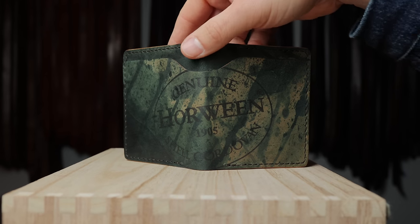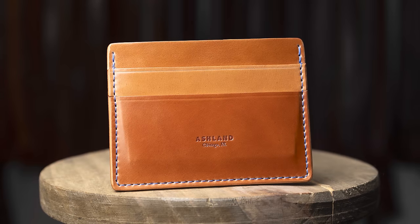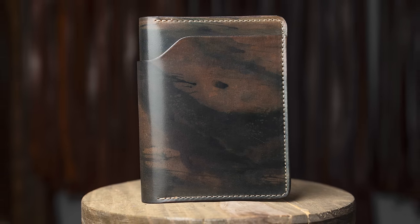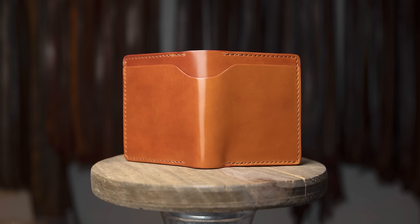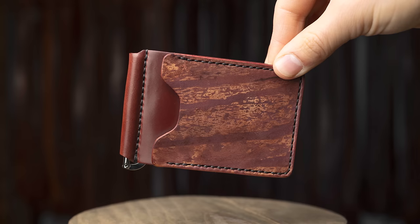Hi everyone, it's Phil from Ashton Leather and I'm super excited to show you our next batch of private stock wallets. We've got about a hundred different wallets in the event and all the items we're about to see will go live tomorrow, February 2nd at 12 p.m. noon central time.